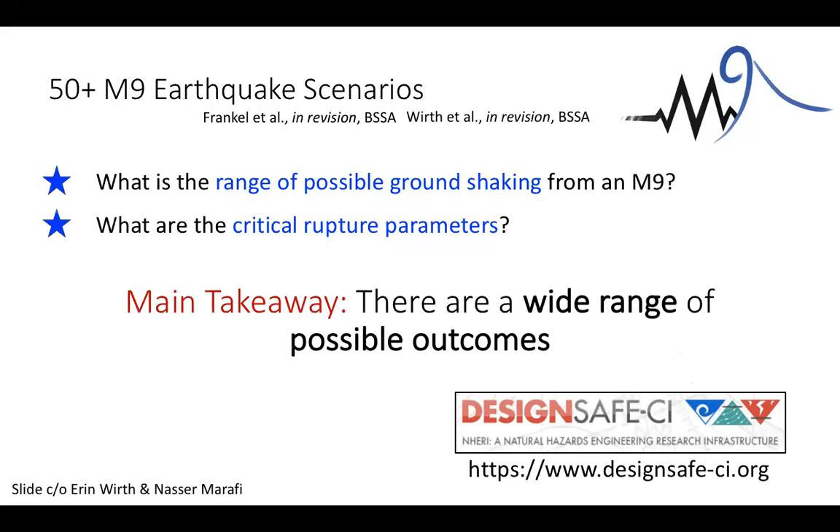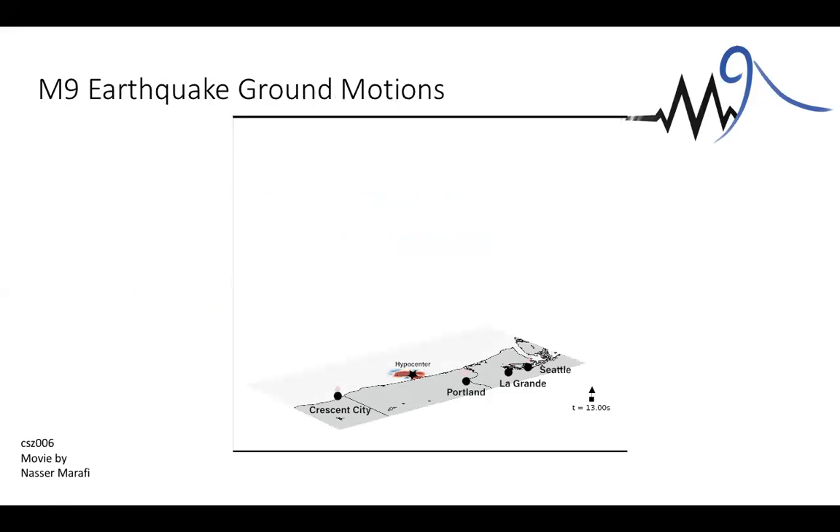There are two companion papers that should be out soon in BSSA where you can read about this work. We have also put all 50 simulations on the DesignSafe site so we can share this data with the public. Now I want to show you an example movie of the output. You can see the hypocenter, we've got an M9 earthquake happening, and these are four seismic stations where you can start to see what the seismic waves look like coming in.